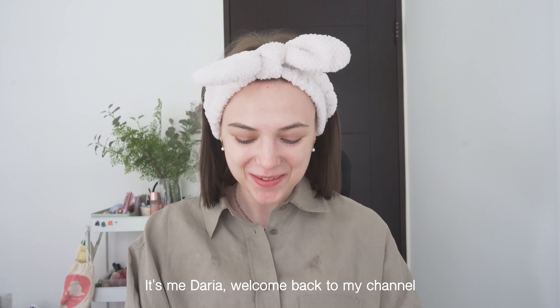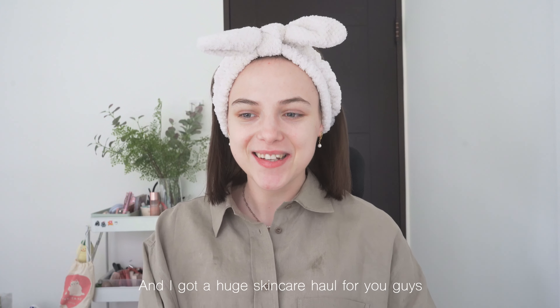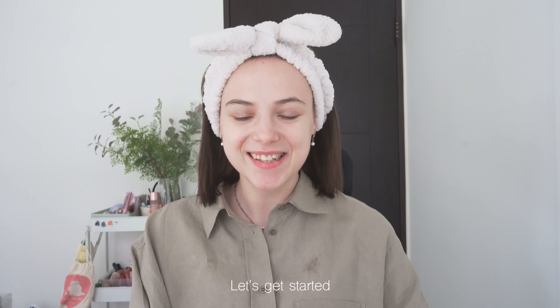Hello everyone, it's me Daria. Welcome back to my channel. I just came back from Korea and I got a huge skincare haul for you guys. So let's get started.